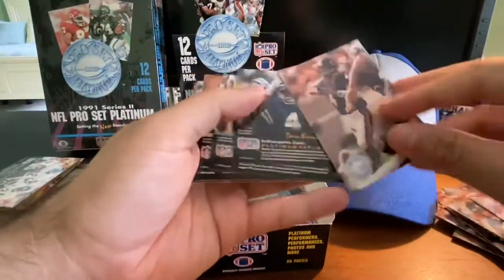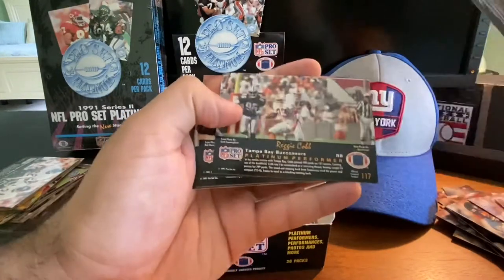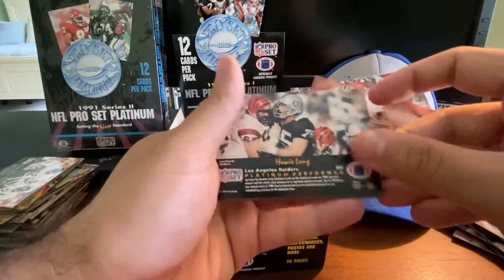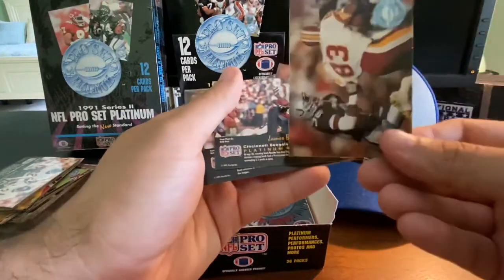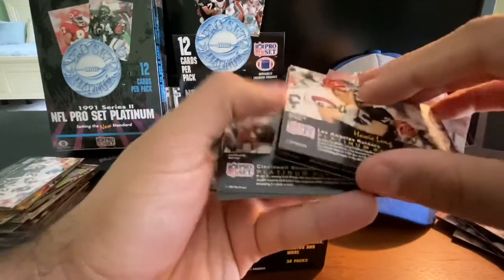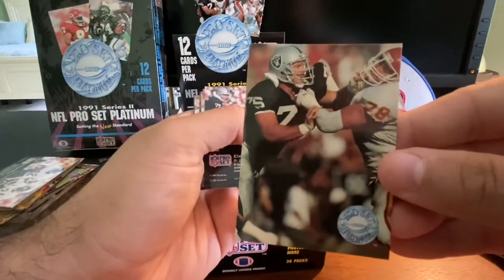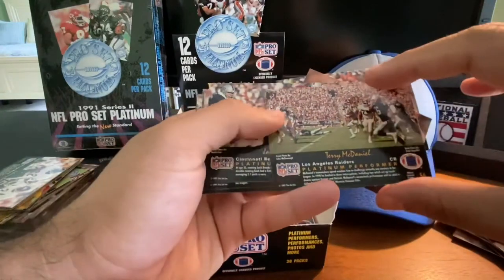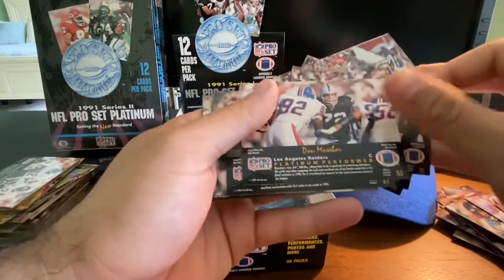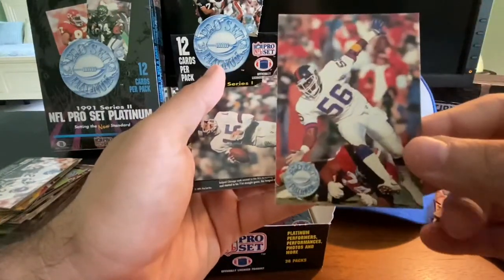Jim Harbaugh again. Dean Biasucci, Reggie Cobb, Dwayne Bickett. Howie Long yet again — take a look at that, that is not Howie Long. There it is — Howie Long yet again, in the trenches. Terry McDaniel, James Brooks, Don Mosbar. Here we go, here's a big one — Lawrence Taylor, Hall of Famer.